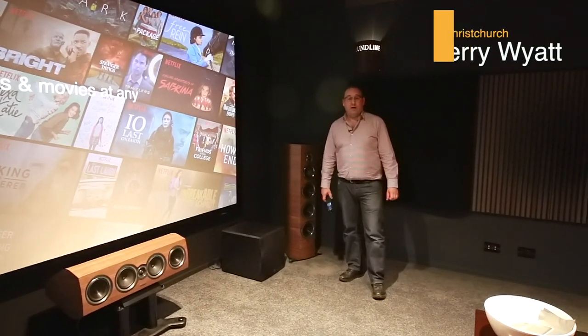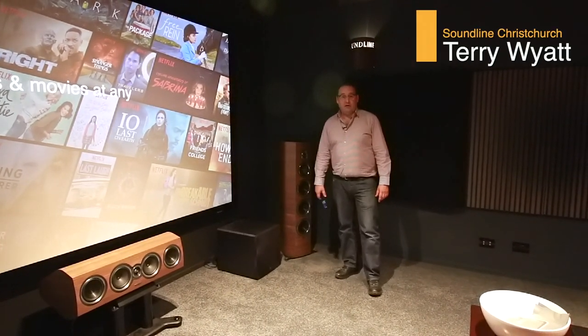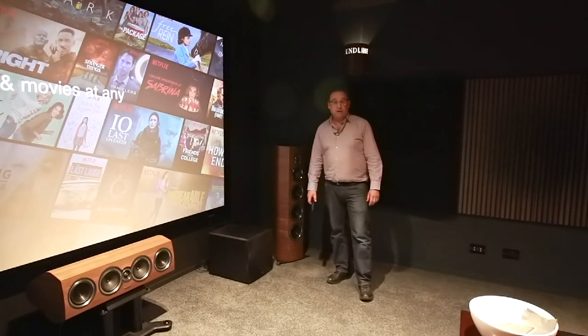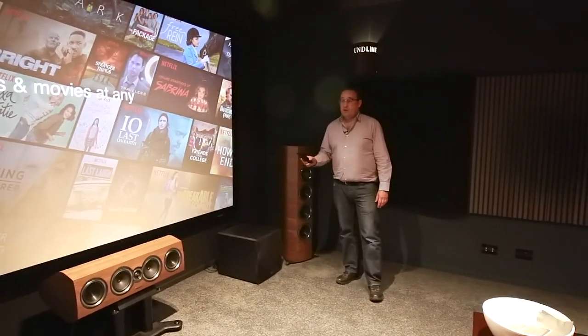Welcome, I'm Terry from Soundline, standing in the Soundline Theatre. Today we're going to touch on a few things that are happening in home theatre trends, largely based around streaming services.